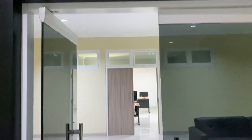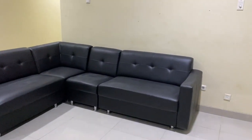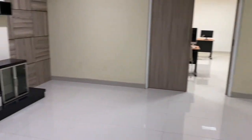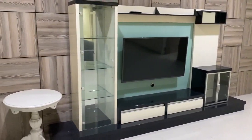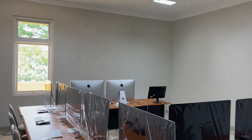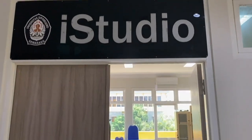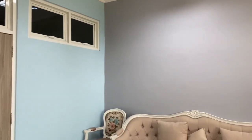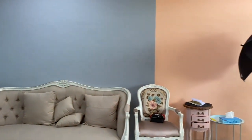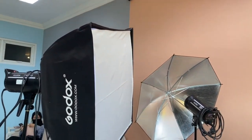Selanjutnya ada iLabs, yaitu salah satu lab komputer yang ada di FEB, tempatnya ada di Gedung Kewirausahaan. Lab ini digunakan untuk menunjang kegiatan pembelajaran mahasiswa. Selain itu, ada iStudio atau yang biasa disebut Studio eCafe. Tempat ini digunakan mahasiswa untuk live streaming, recording, dan sebagainya.